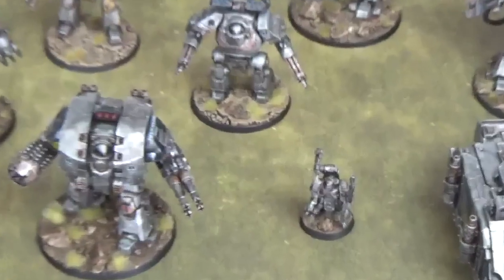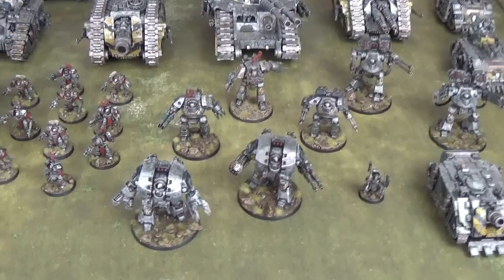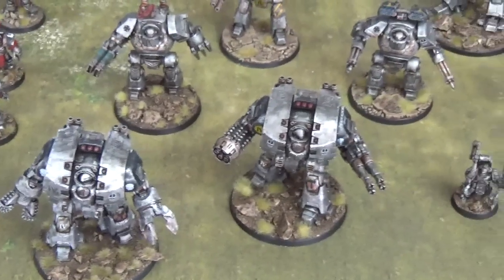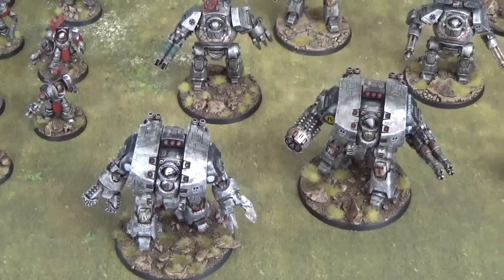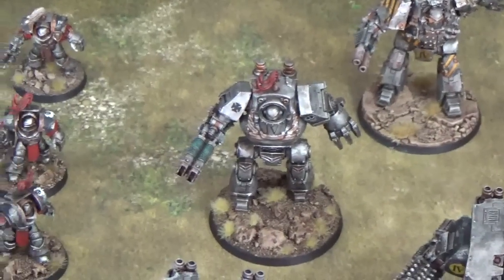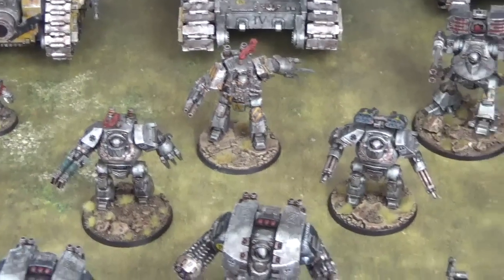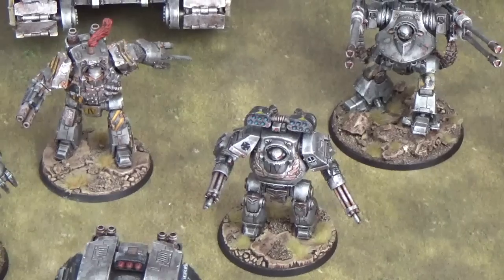Under the guidance of their Techmarine, the dreadnoughts of this army stomp forwards. We have three patterns of dreadnoughts, including the Leviathan Siege pattern dreadnoughts — one equipped with a drill and a claw for close assault work, and one with a deadly Leviathan storm cannon and grav-flux bombard. We cannot wait to see these in action. We've also got a Contemptor Talon with a mix of weaponry: one Contemptor with a Volkite culverin and power fist, one with a multi-melta, chain fist, and meltagun — a tank hunter — and a third Contemptor with twin Kheres assault cannons and a Havoc missile rack.